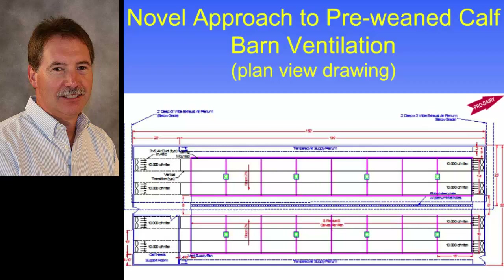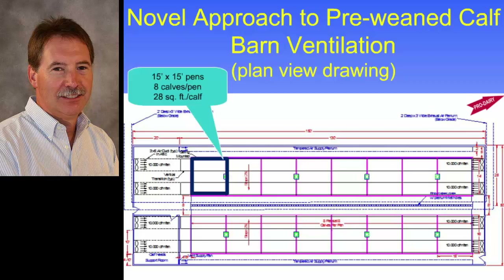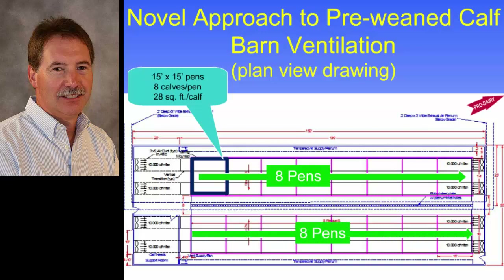This is a floor plan of that same barn — a barn in Vermont that we designed, which has been up for about four years. Each one of those squares is a calf pen. There are eight pens per side, and in this case they are 15 by 15 foot pens.